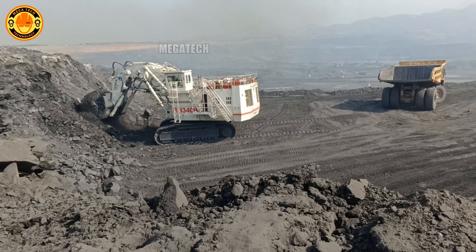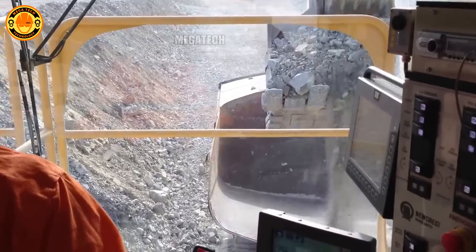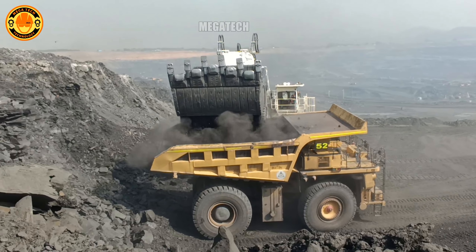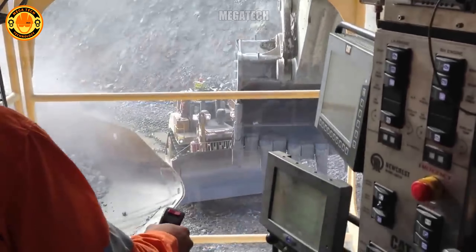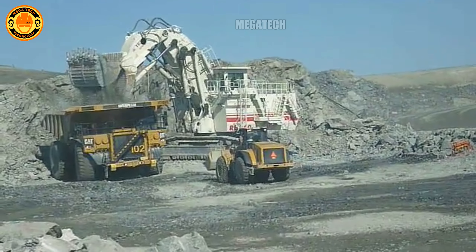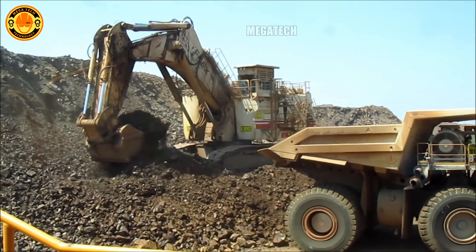The Terex RH-340 with a bucket capacity of 34 cubic meters is equivalent to a large public bath. It can work continuously for 24 hours without stopping, thanks to its automatic cooling and maintenance systems. Interestingly, the Terex RH-340 is equipped with advanced sensor technology that allows it to automatically adjust operations according to geological conditions, optimizing mining efficiency.